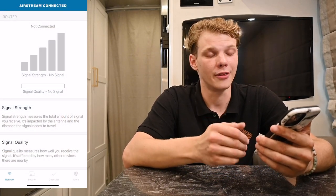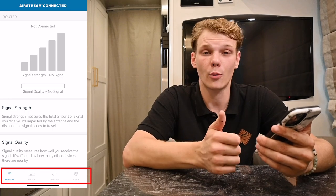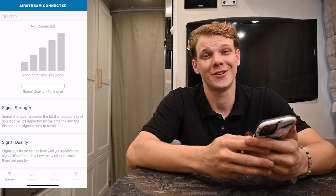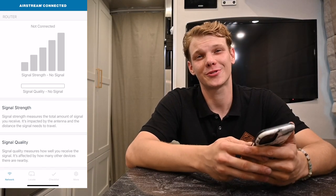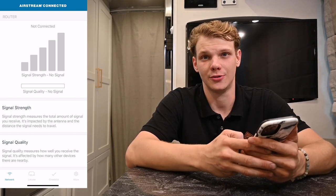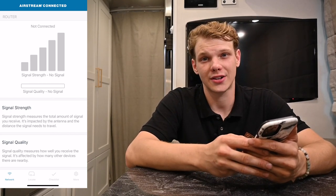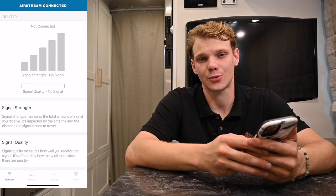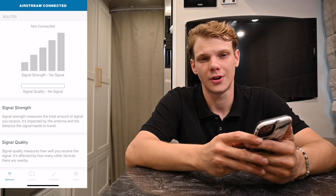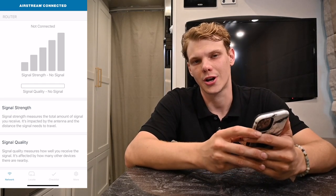Once you're past the login screen, you're going to see a screen with icons on the very bottom for network, locate, checklist, and settings or more. Starting in the network tab, this is where you will turn your connection on and off as needed. If you go into the Settings menu, here you'll see the router status as well as your network names and passwords. The Wi-Fi connection is supposed to be much stronger than your typical phone signal and closer to a traditional home connection.